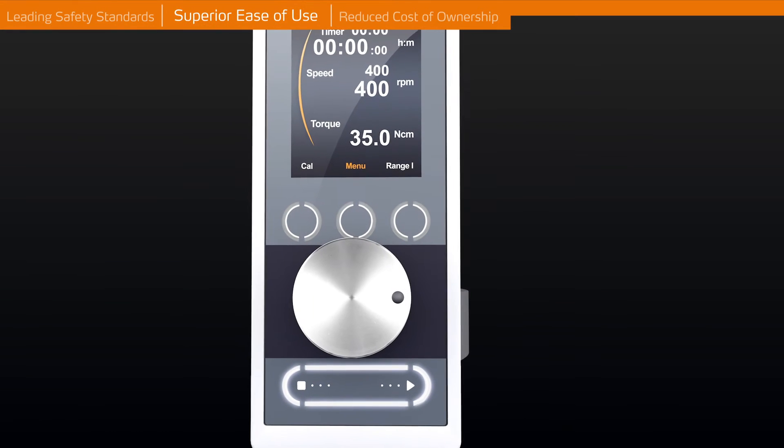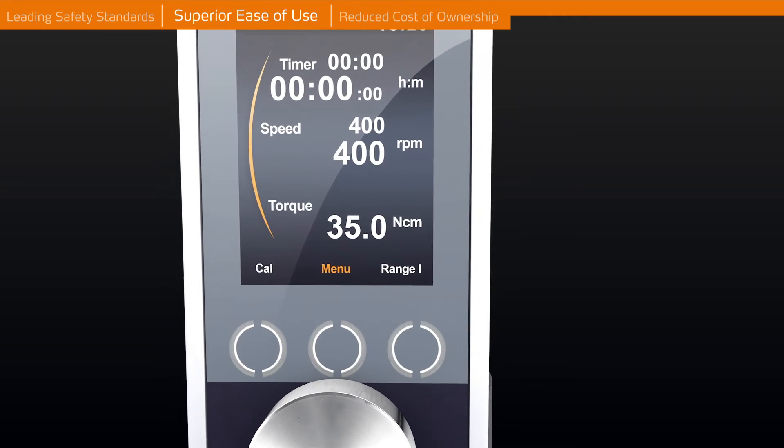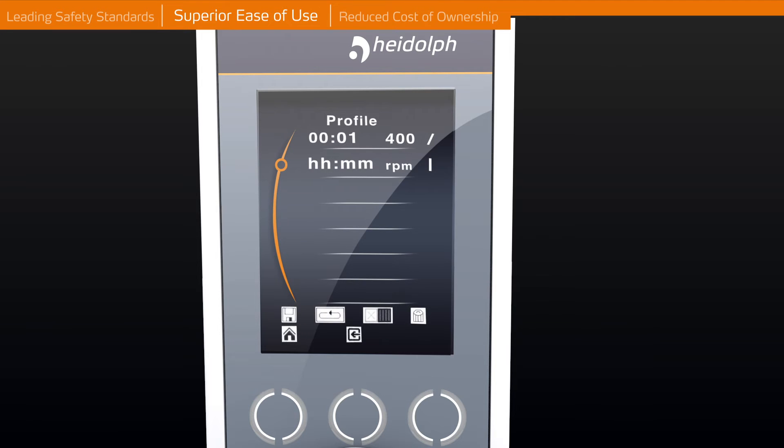Superior Ease of Use. The 3.2-inch color display of the high torque precision models offers a number of useful functions, for example: an exact torque indication to identify viscosity changes, a graphical presentation of the process to provide a comprehensive overview about the entire process, and a ramping and interval function which allows automation of complex applications.